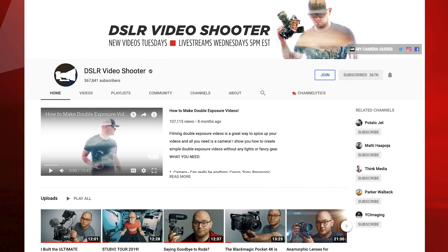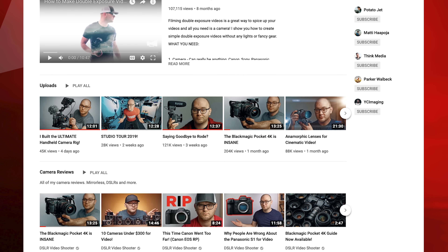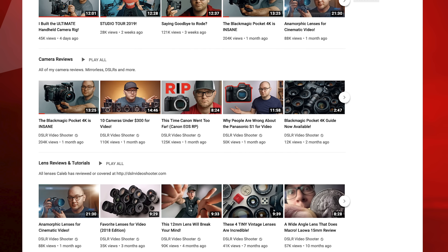Do you want to grow faster on YouTube? Then this video is for you. Today we're going to be doing a channel breakdown of Caleb Pike's YouTube channel, DSLR Video Shooter.